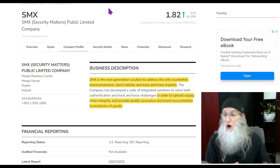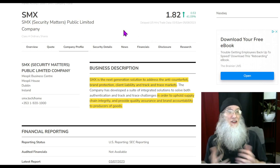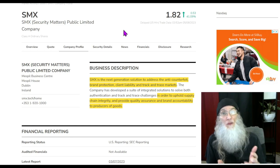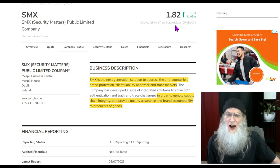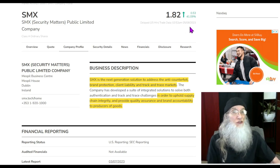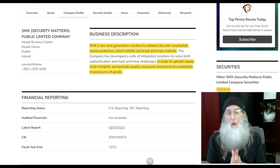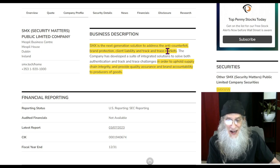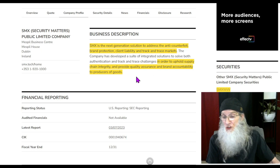The first stock we're looking at is ticker SMX, a penny stock on the NASDAQ — SMX Public Limited Company. Her chart is ready to break out again. She's on a double bounce, bouncing back on April 10th and bouncing now because news presses came out on both days, basically the same sort of news. SMX finished the day at $1.82 with over 41% gains, and she's already getting aftermarket activity. SMX is described as the next generation solution for anti-counterfeit brand protection, client liability, track and trace markets to uphold supply chain integrity and provide quality assurance to producers of goods.